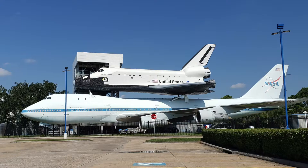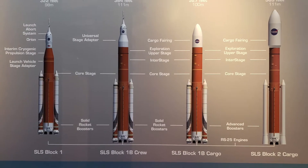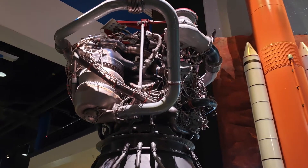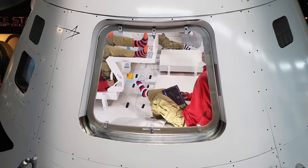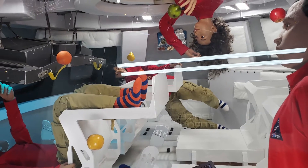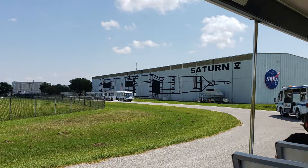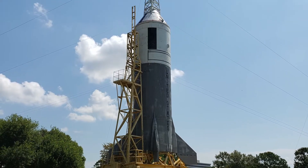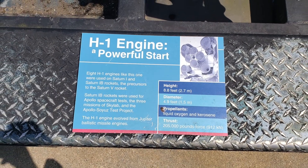That Falcon 9 booster in front of us was actually used twice to deliver cargo to the International Space Station, and then it was donated to us by SpaceX to put on display for your enjoyment. The shuttle sitting on top of the airplane — you can visit that, take an elevator up to the top, walk through the shuttle and also through the aircraft itself. The shuttle was the Independence, which never flew, but was used as a trainer for the pilots of the other five shuttles. The aircraft it is sitting on is one of two 747s specially equipped and modified to transport the shuttle across the country from where it landed to where it would next be launched in Florida.